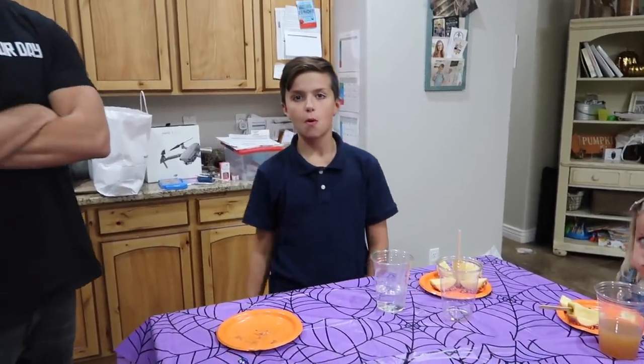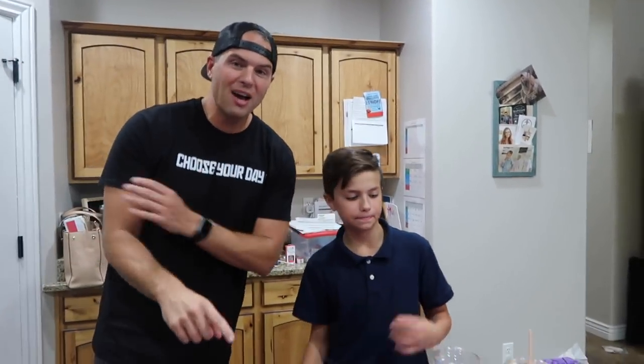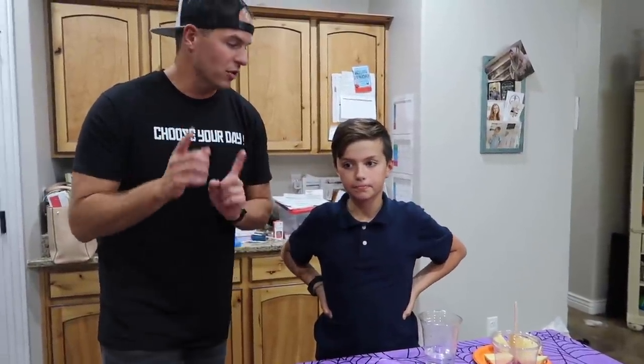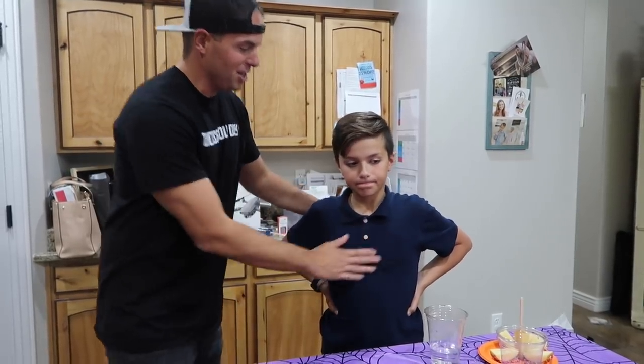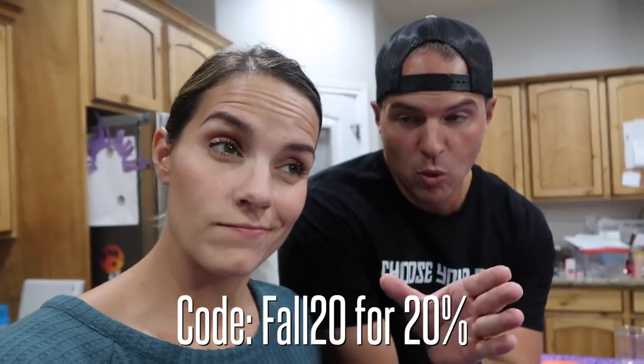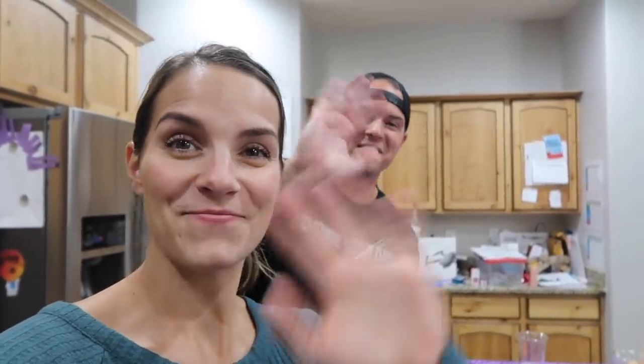Also coming up — parent teacher conferences, and then Friday we have a big swim meet. He is swimming his very first 100. He started out doing 25s, moved to 50s, and now he's going to do a 100 for the first time on Friday. Wish him luck! Also, the gray hats are back in stock — gray and white dad caps. We went ahead and reordered because the demand has been insane. Check out our website thisishow webingham.com — use code FALL20 to get 20% off. We love you guys, thank you so much for hanging out with us today!